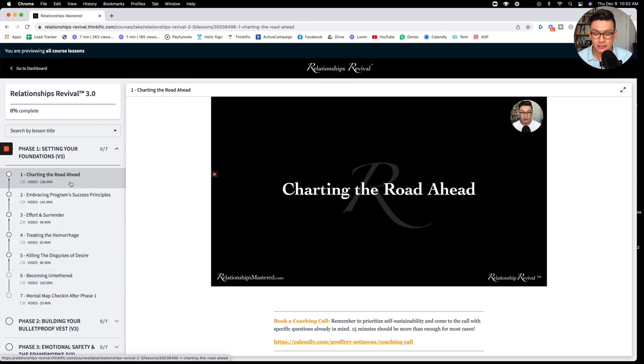The first two modules of phase one are about setting the foundations and understanding the success principles behind the program — how you should learn it properly, the etiquette and mindsets for approaching it. Then we dive into effort and surrender, which is another word for untethering. These modules will show you how to untether, the principles behind it, and the processes behind it as well.